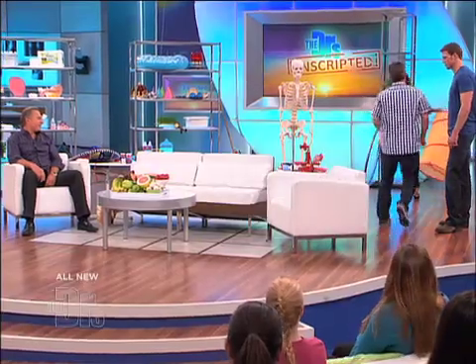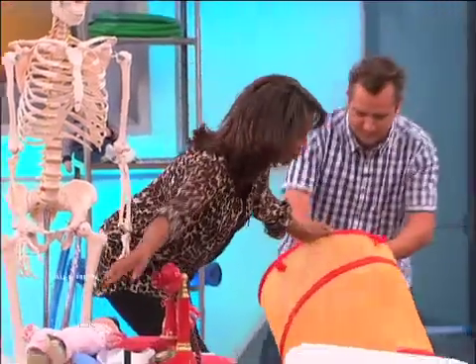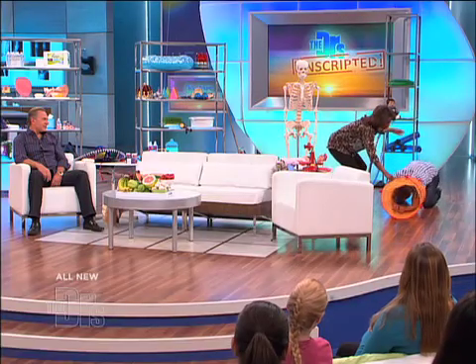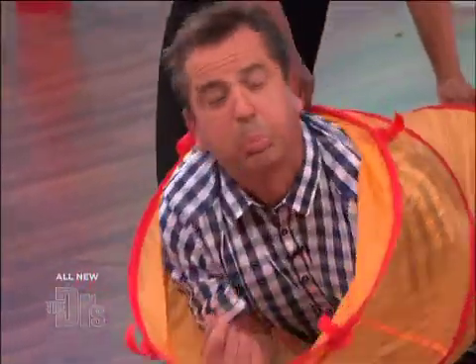And so the cervix starts out closed, goes one, two, three, four, five, six, seven, eight, nine, ten — ten centimeters. At ten centimeters, if I'm the baby... that baby can come through just like that. And the cervix just becomes it.